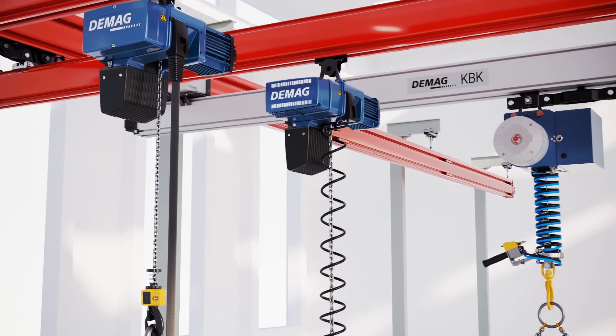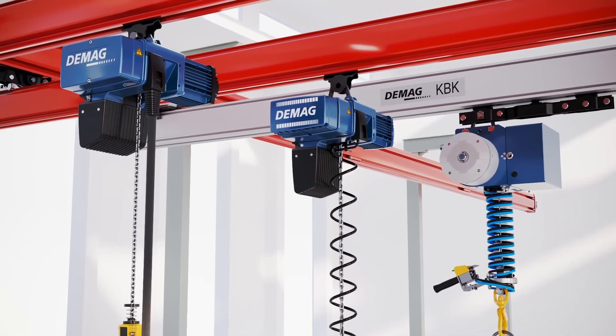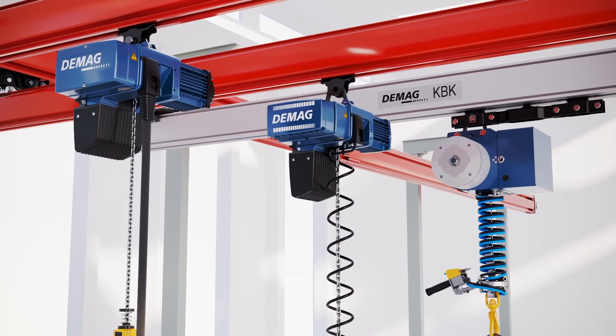The DCBS electric balancer and the DBP2 air balancer seamlessly integrate into KBK cranes to make lifting even more ergonomic.